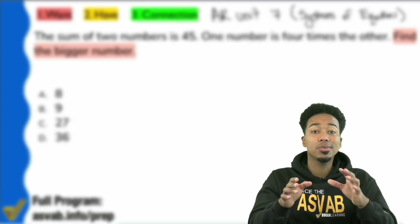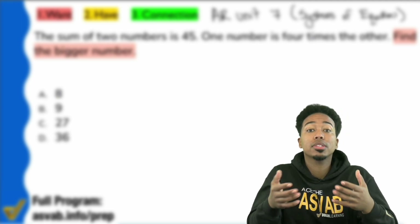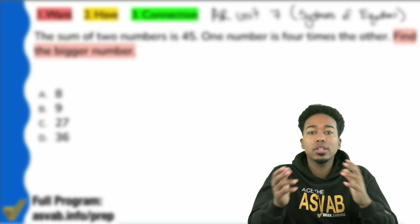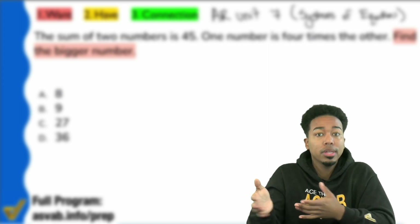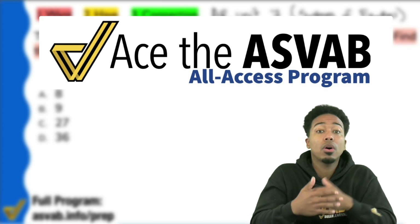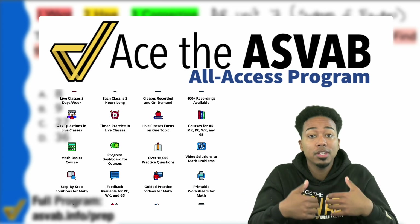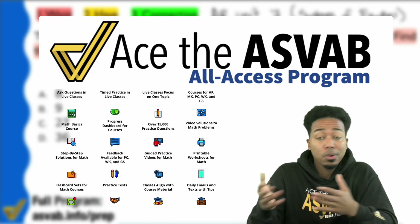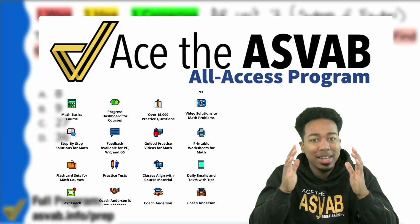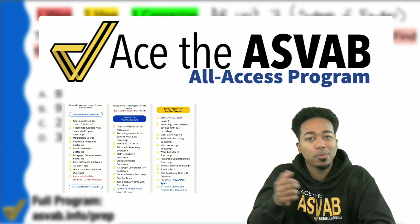Before we continue — one of the main frustrations people have with the ASVAB is not knowing what to study or how to study. If you want everything lined up for you, join our program. We have all the classes, recordings, courses, practice questions, and videos, and you can text me all the way until you pass. Check out the link in the description to learn more and sign up.